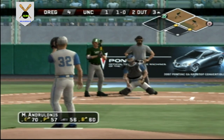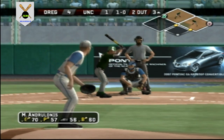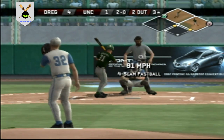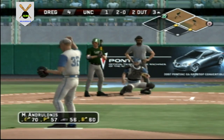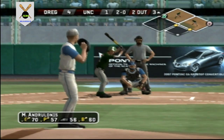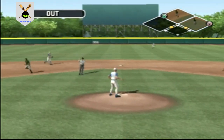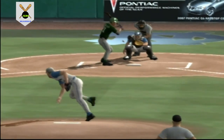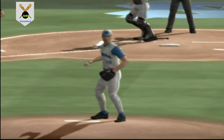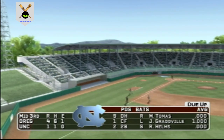Breaking ball too far off the plate for a ball. High fastball. The side is retired — ball knocked down up the middle. You have no time to react, it's just an instinct to throw that glove up there. That's a great play for the out. In the middle of the third, it's four to one.